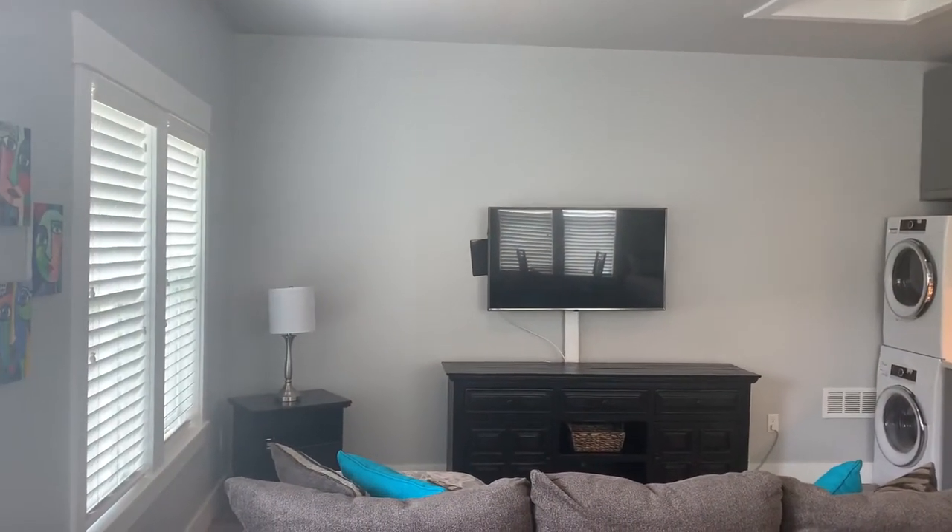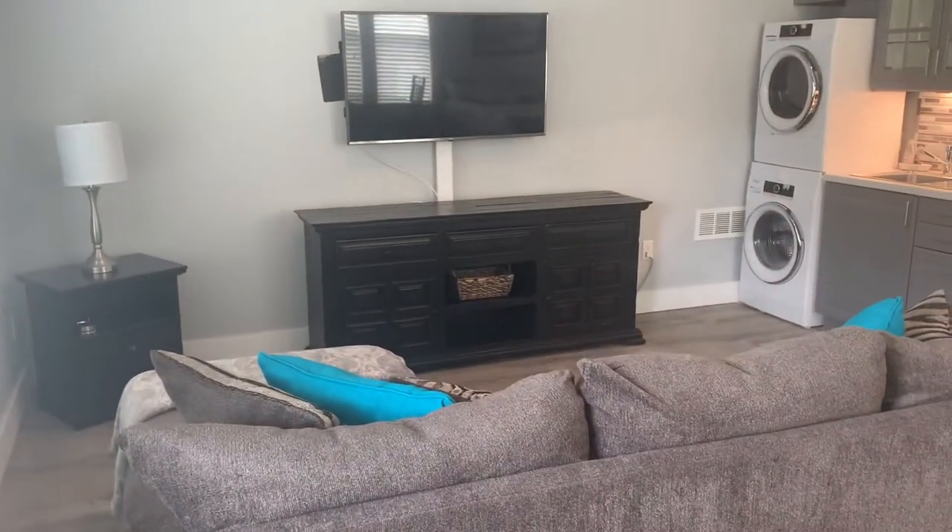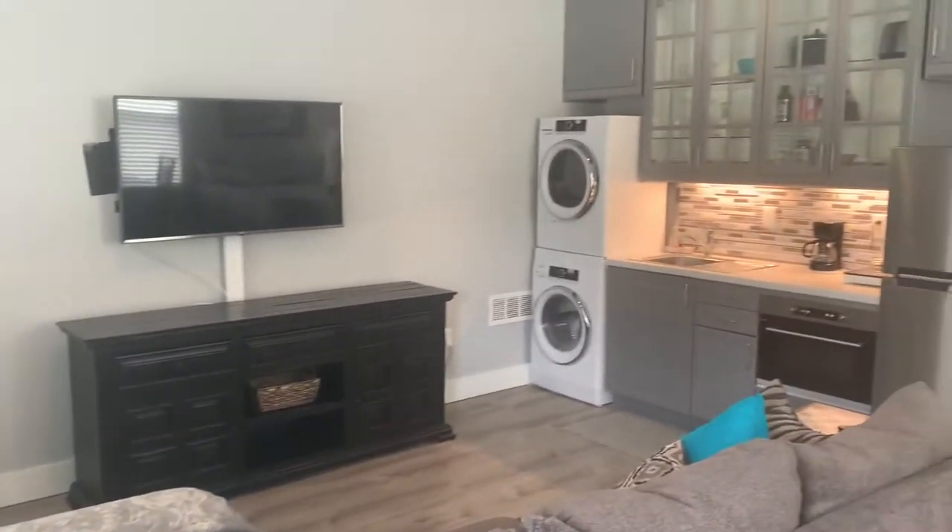Large living area with two and a half inch blinds throughout. This is a furnished property so it will come with everything you see.